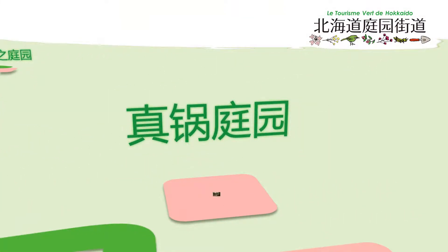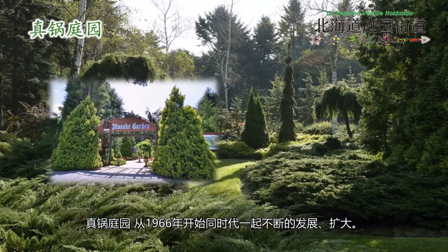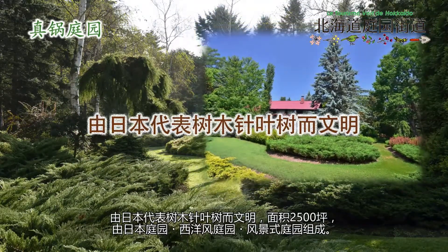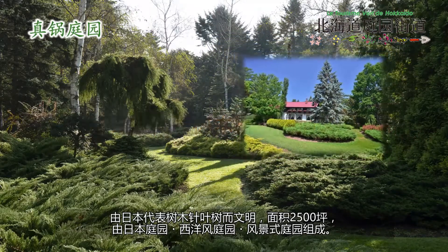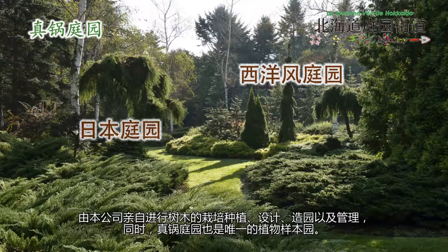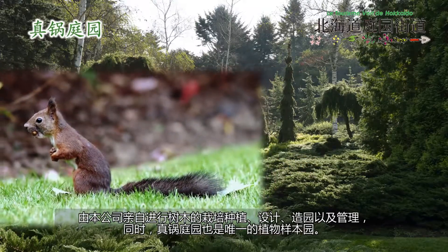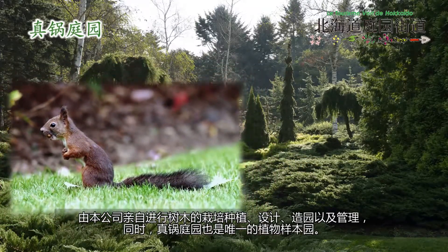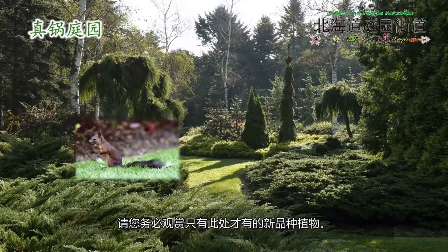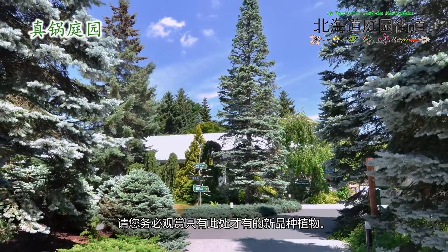Manabe Garden has been changing and expanding with time since 1966. It is known as the first conifer garden in Japan and has an area of 80,000 square meters. It consists of a Japanese garden, a western-style garden, and a landscape garden. It is the only exhibition garden where the managing company does tree production, designing, landscaping, and management all by themselves. Don't miss the new varieties that you can only see here.